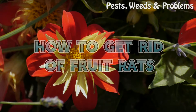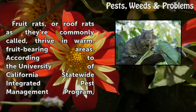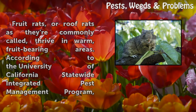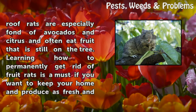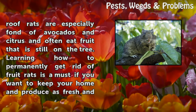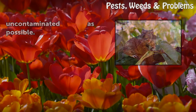How to Get Rid of Fruit Rats. Fruit rats, or roof rats as they're commonly called, thrive in warm, fruit-bearing areas. According to the University of California Statewide Integrated Pest Management Program, roof rats are especially fond of avocados and citrus and often eat fruit that is still on the tree. Learning how to permanently get rid of fruit rats is a must if you want to keep your home and produce as fresh and uncontaminated as possible.